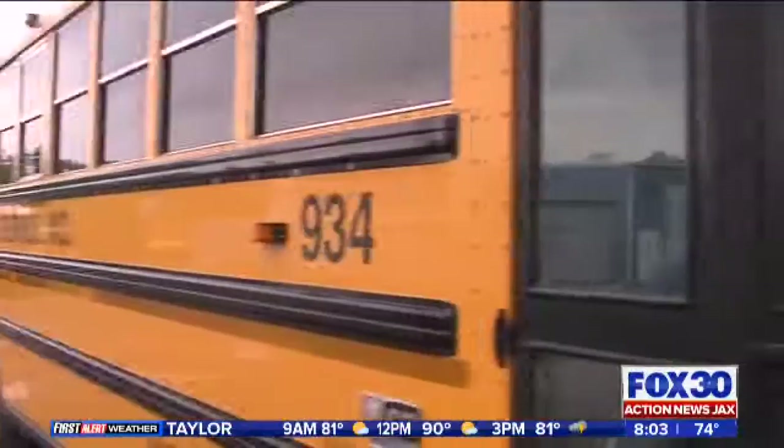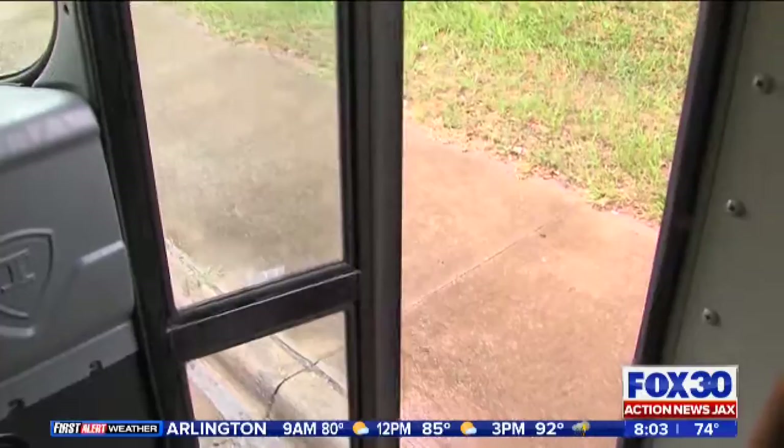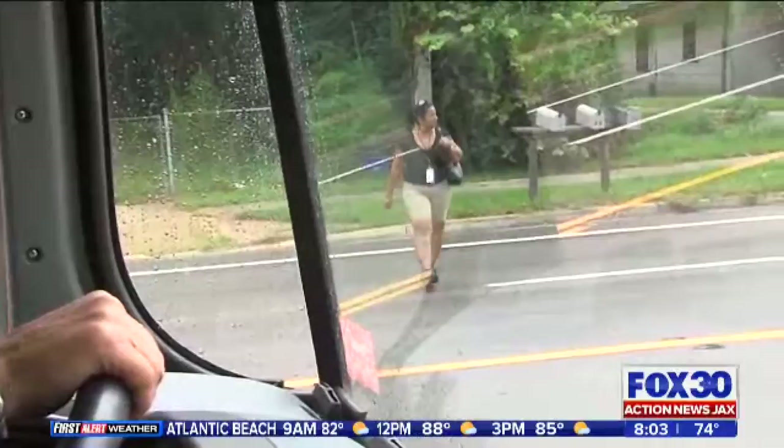These buses will be carrying more than 50,000 kids from all over Duval County on the first day of school. I learned these drivers not only have to pay attention to what's on the bus, but what's around them as well. Bernie's school bus company is going over their bus routes, making sure drivers are ready for the first day of school in Duval County.